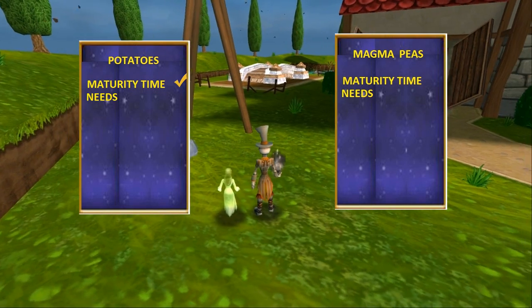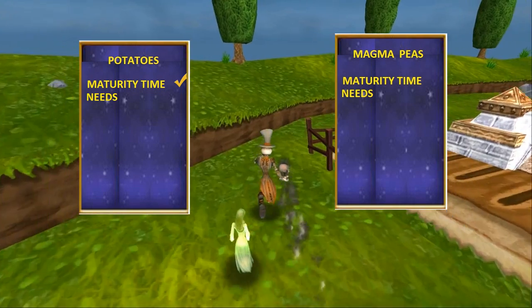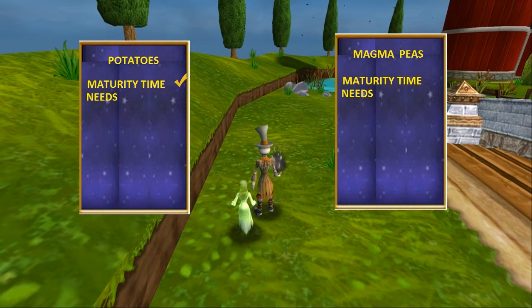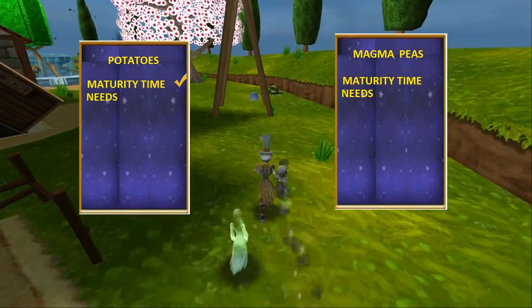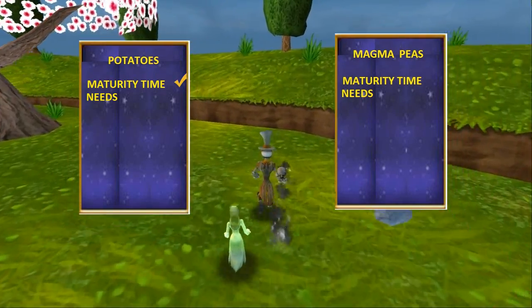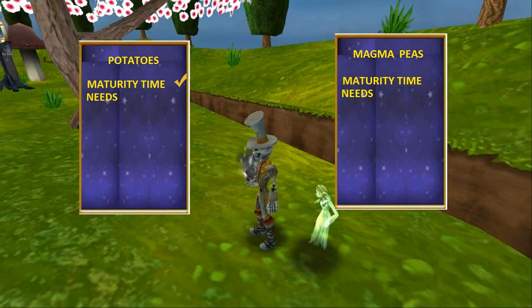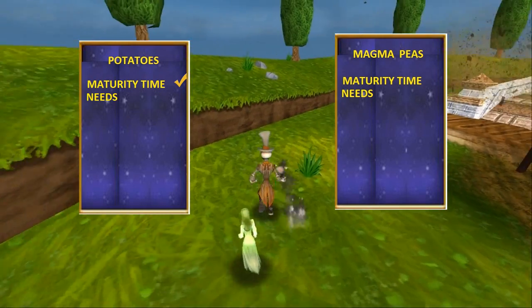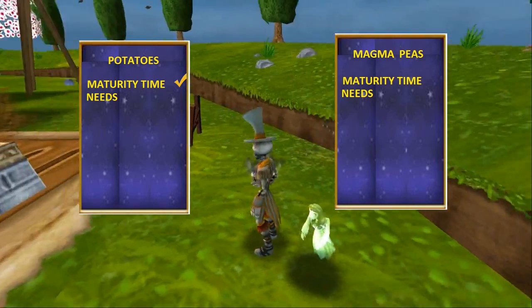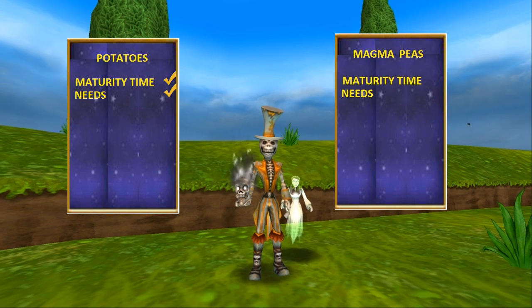For evil magma peas, you need energy for music, pollination, water, and at least a rank two pest spell when growing a large bed. Music: 15, pollination: 15, water: 15 — that's 45 right there — plus the rank two spell at 10, putting you at 55 energy to take care of one bed of evil magma peas. So the final tally: couch potatoes are the better value due to energy usage. 35 versus 55 is a good deal any day of the week.